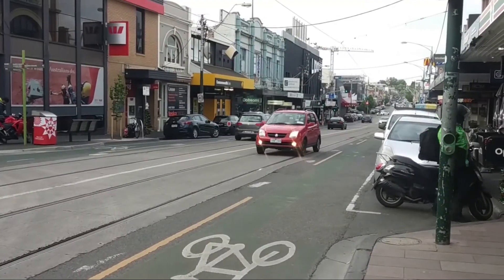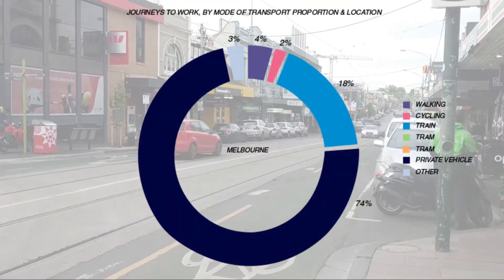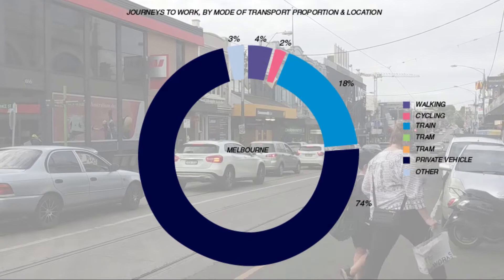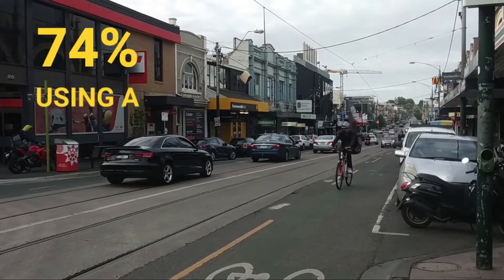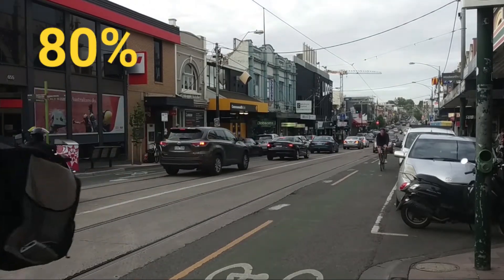Australia is one of the lowest users of bikes in the world, with only 2% of people riding their bikes to work during weekdays in 2018, compared with 74% of people using a personal vehicle and 18% using the train.